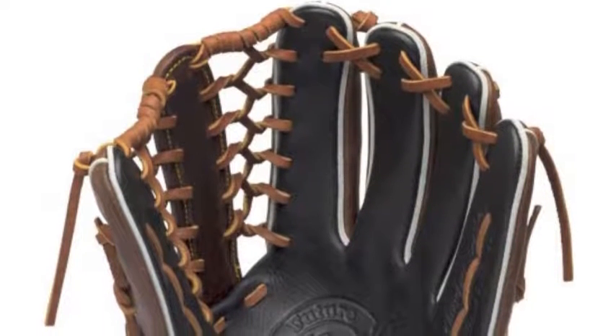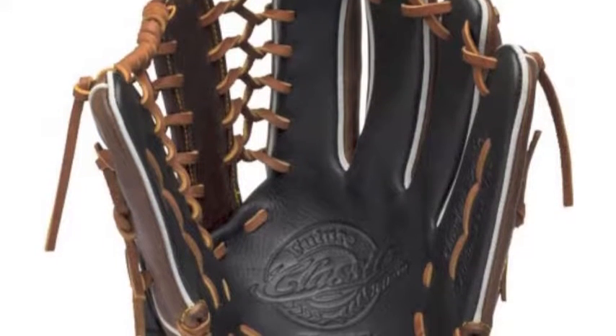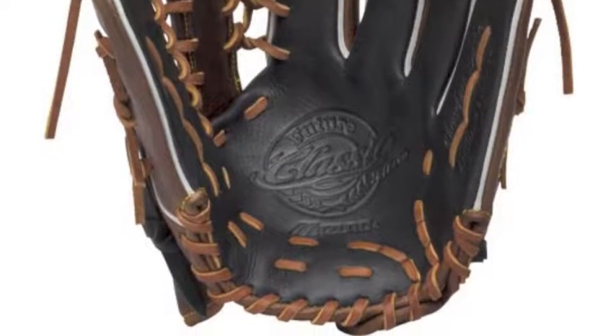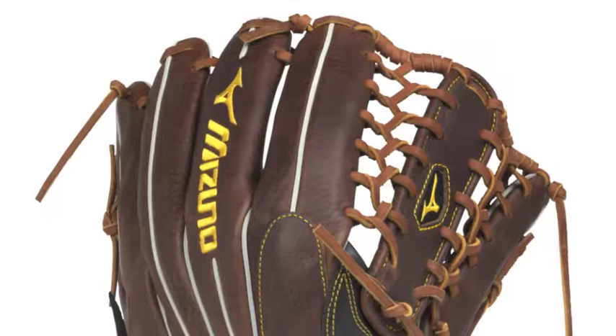Mizuno's Classic Future glove models feature a tremendous professional pattern and design, and are scaled down to provide an ultimate level of control for players with smaller sized hands. The mitts are loaded with tons of great features that make it an ideal fielding tool.